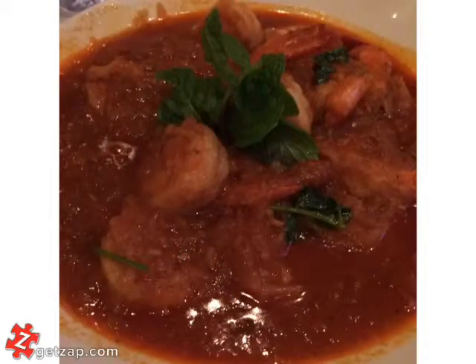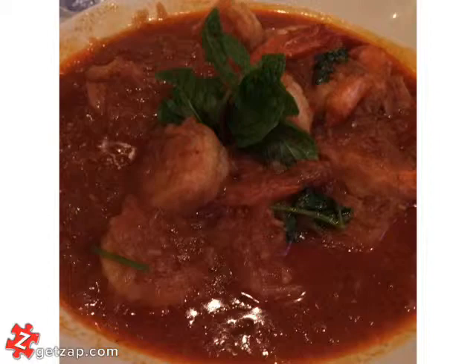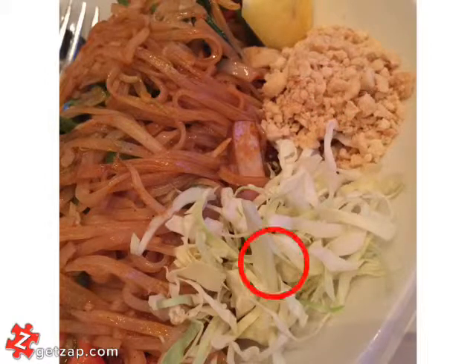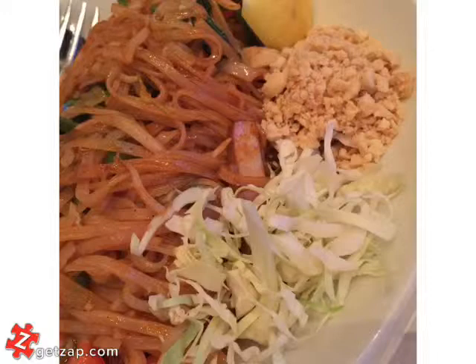Their prawn curry had a kick to it but the prawns are really fresh and it tasted really great. Lastly I got their pad thai — the vegetarian one, so it's made with tofu. There are some peanuts and lettuce served on the side, and I got it medium so it was perfectly made.